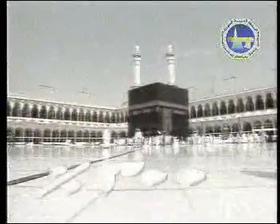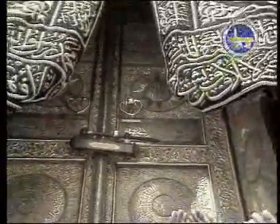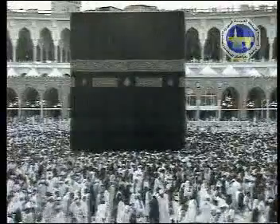The tawaf area was tiled with unique white tile which does not absorb heat, and the door to the Kaaba was replaced with a beautiful gold-plated door of pure gold which weighed 268 kilograms. This expansion also included the renovation of the place of Sa'i, which is between the two mountains Safa and Marwah.